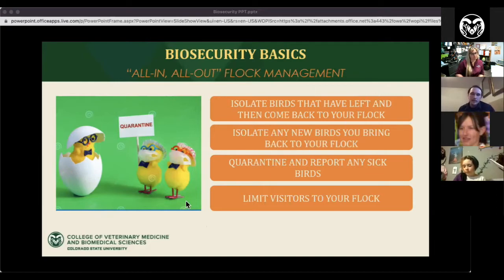The last point on flock management is limiting visitors to your flocks. A lot of people who have chickens may have friends who want to see them. We recommend keeping visitors to a minimum if possible. But if you do let people in, the next topic — cleanliness — becomes very important.